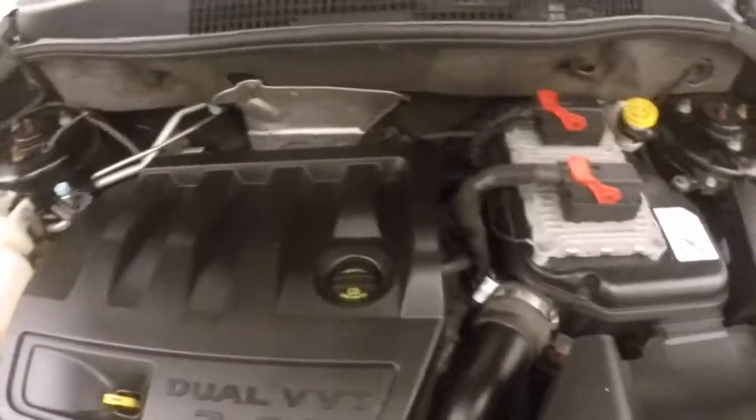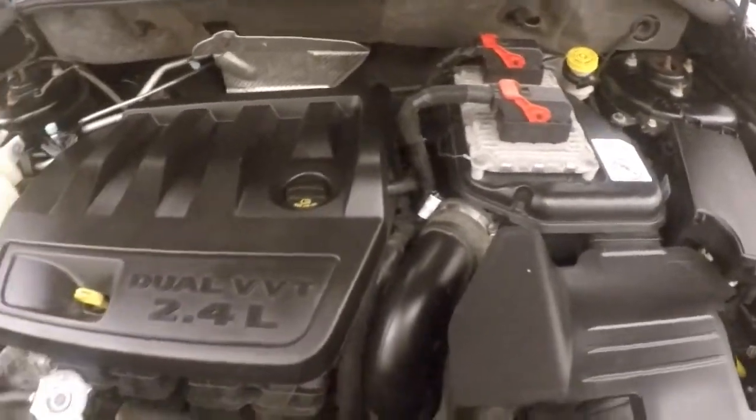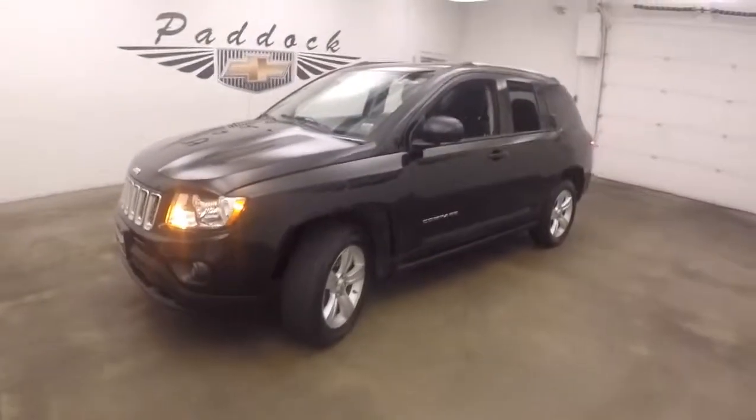Under the hood is your 2.4 liter. Nice and strong, plenty of power. 2012 Jeep Compass.